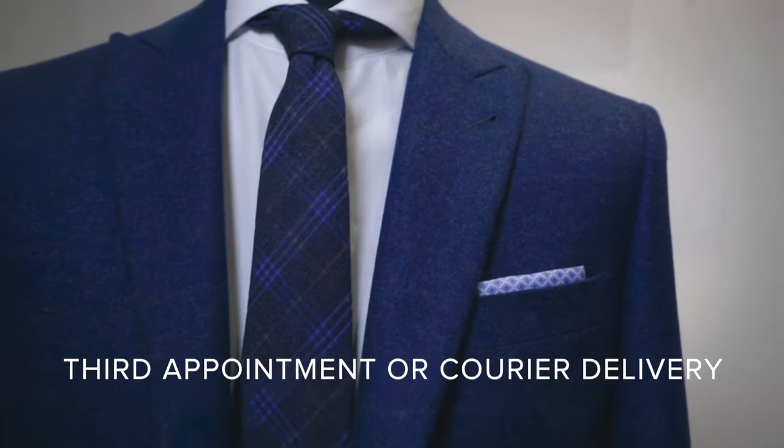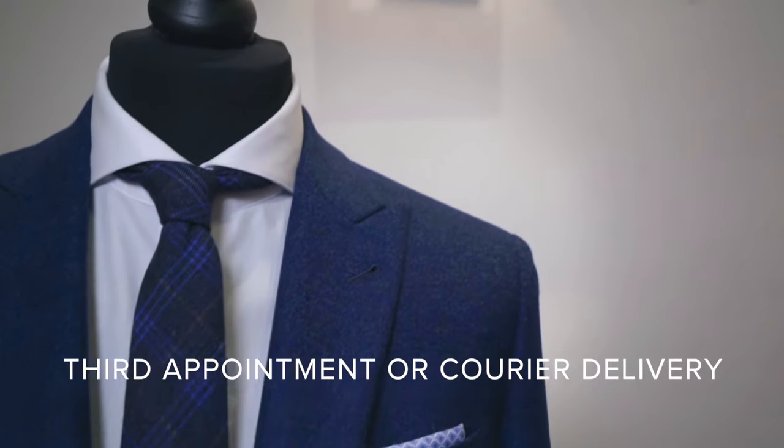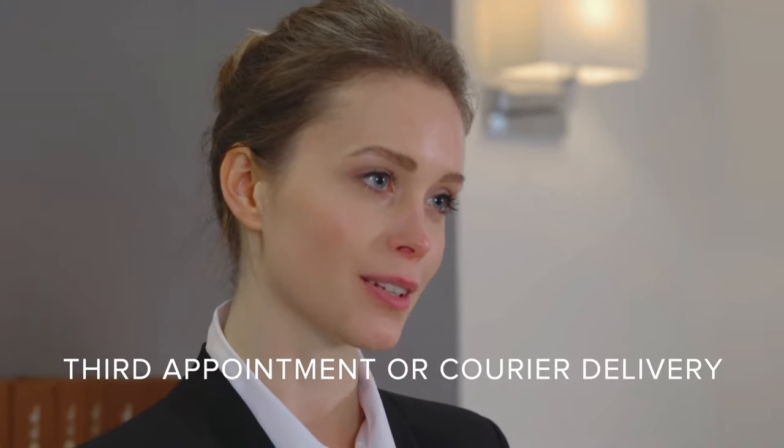Should you ask for alterations, you can indicate whether you'd like to visit our showroom again to try on your suit or whether you'd prefer the convenience of a home delivery with one of our shipping partners.